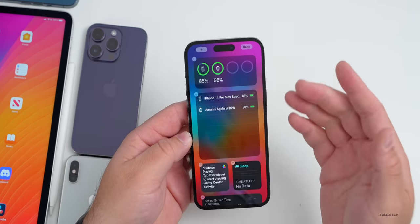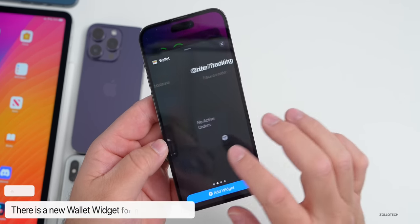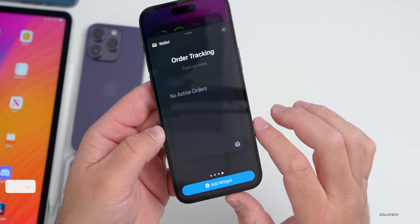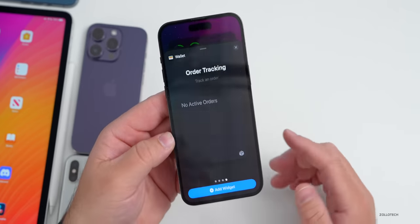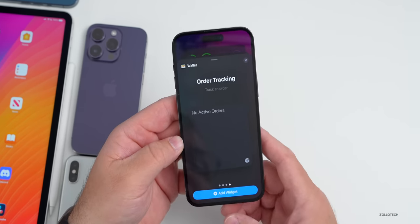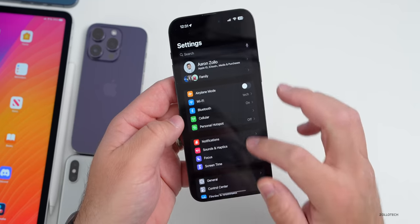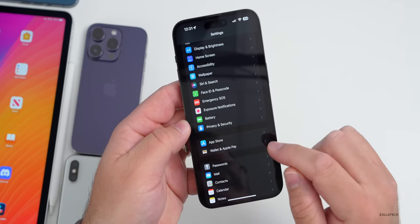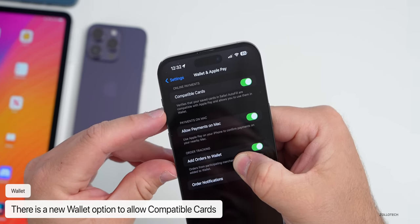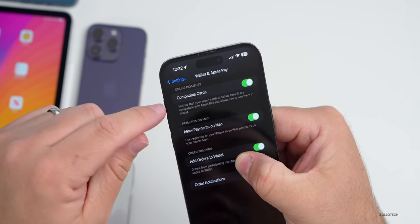Wallet gets an update as well. If you go to your widgets and scroll to Wallet, you'll see there's now an order tracking widget — available in regular, double, and quadruple sizes for active order tracking. Also in Settings under Wallet and Apple Pay, there's a new compatible cards setting that verifies saved cards in Safari autofill are compatible with Apple Pay and allows you to use them in Wallet.